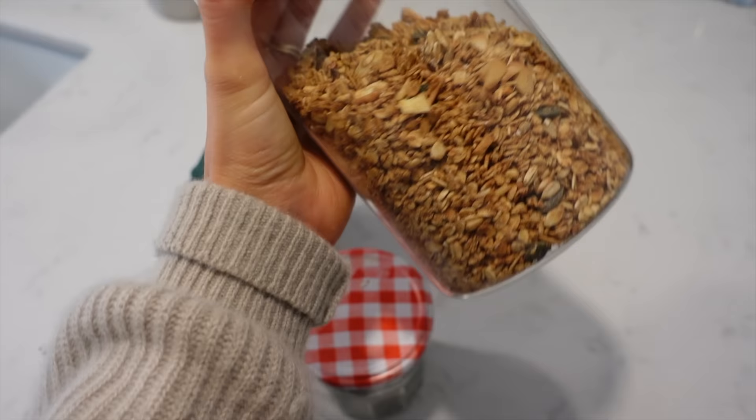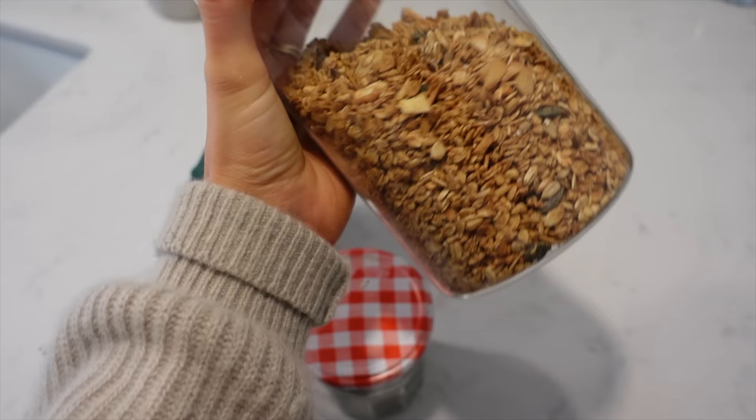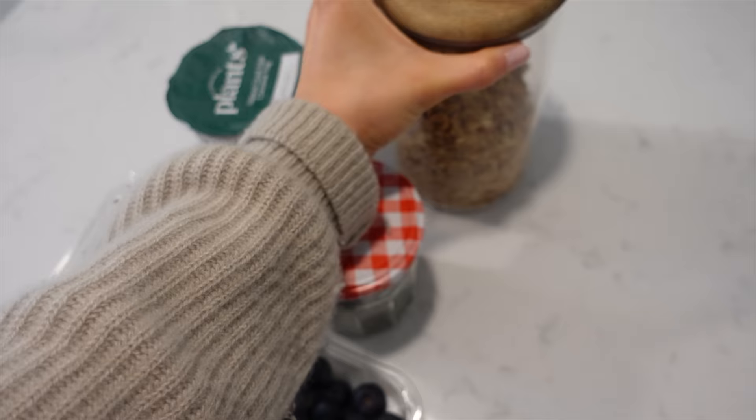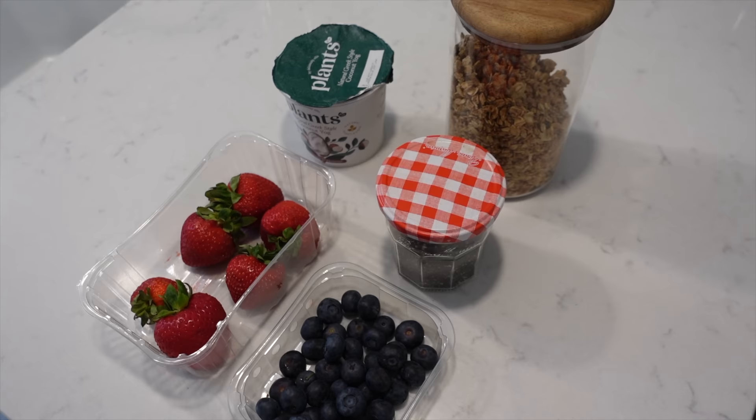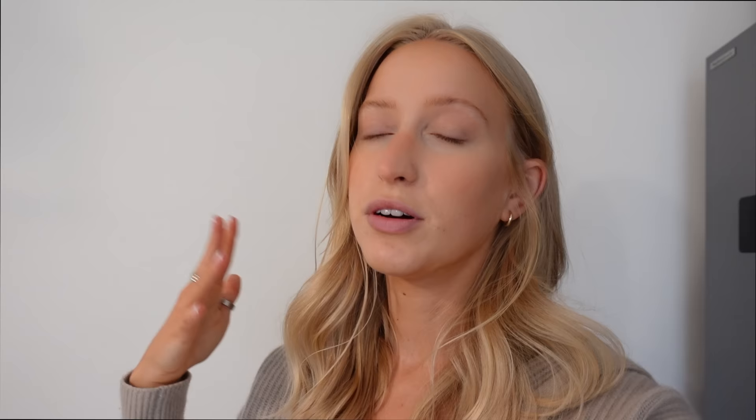It's so good. And then I'm also using the Plants nutty granola. And then I put in some fresh fruit — so strawberries, blueberries, some chia seeds. And then there are some other seeds that I might put on top as well. And that's pretty much everything that goes into it — I'll show you how I put it all together.